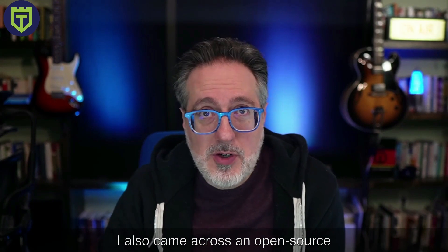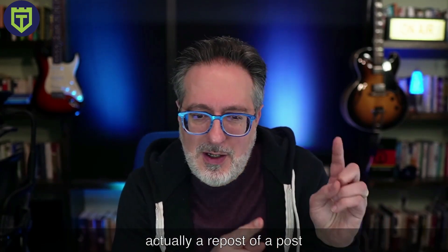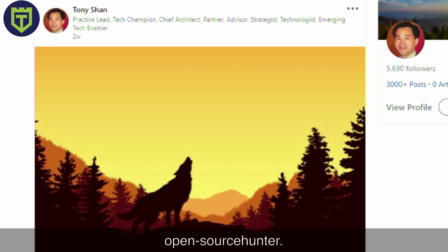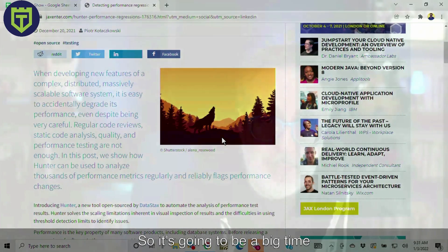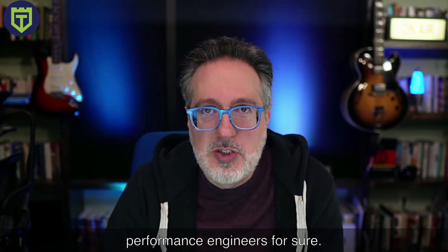I also came across an open source tool called Hunter, which helps you detect performance regressions. Scott Moore originally posted this — a repost of a post by Tony, who originally posted about detecting performance regressions with open source Hunter. What's really cool about Hunter is that it's a new open source tool by Datadog to automate the analysis of performance test results. Hunter solves the scaling limitations inherent in visual inspection of results and the difficulties in using threshold detection limits to identify issues. It's going to be a big time saver, so thank you Scott and Tony for posting this on LinkedIn.